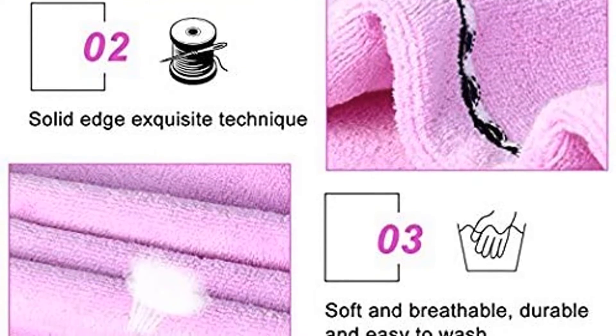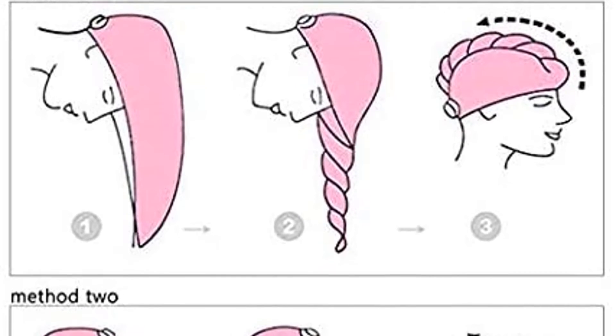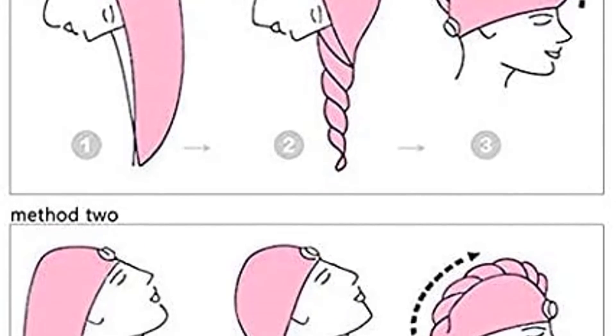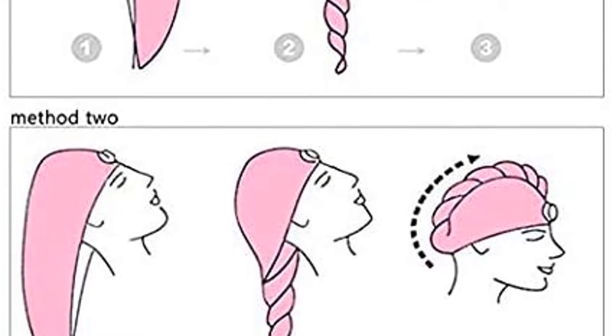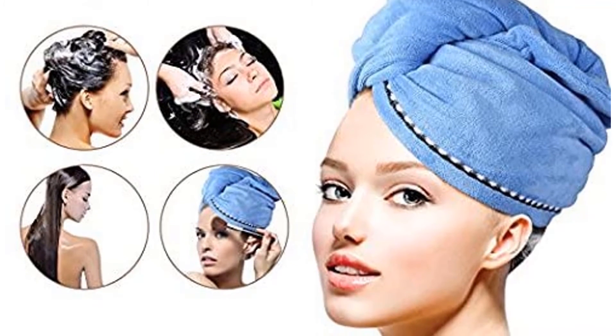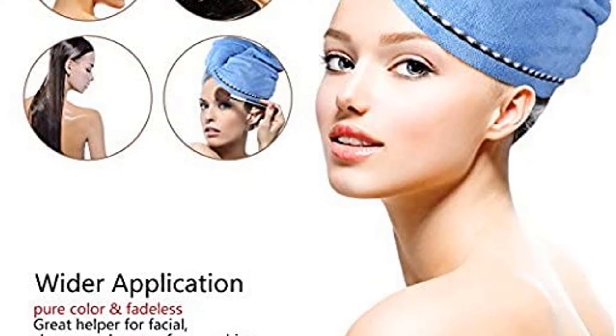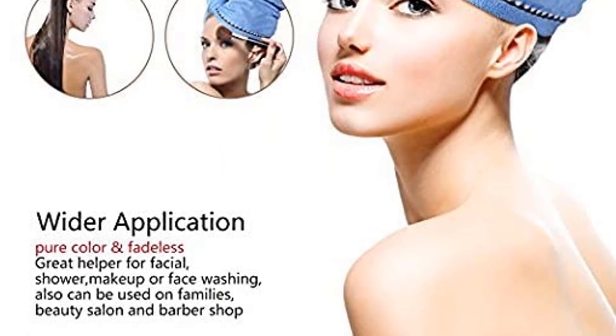You can also prevent unwanted hair fall by using this towel after your shower. Furthermore, this hair drying cap comes with a button so you can easily wrap and tie your hair. Therefore, this towel is usable while applying makeup or doing a facial. The superfine microfiber fabric makes the drying process gentle and damage-free.